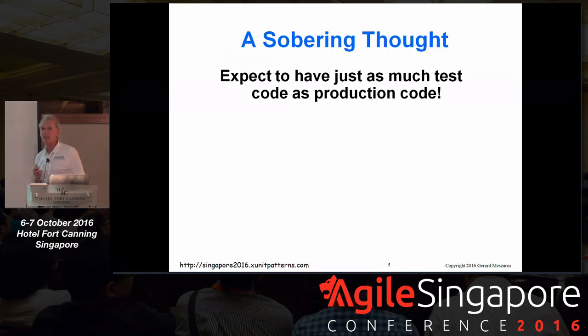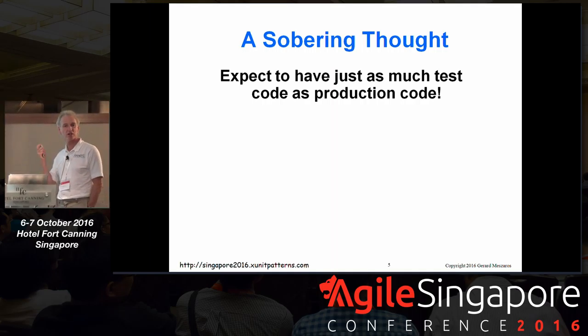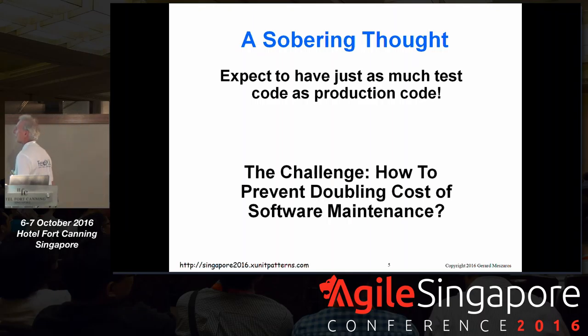If you do a good job of this, you're going to have an awful lot of code — you're probably going to have as much test code as production code. How do you write all this extra test code and not increase the effort? This stuff is supposed to be helping you work faster. The challenge is: how do we prevent this from doubling the cost of writing and maintaining our software? Because every time we change our software — we're agile — we're going to have to change our tests.